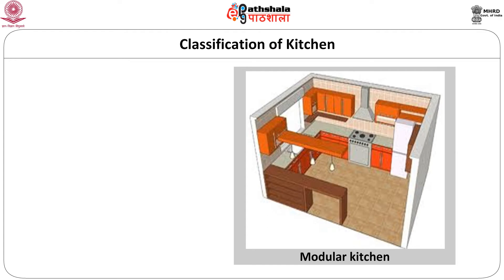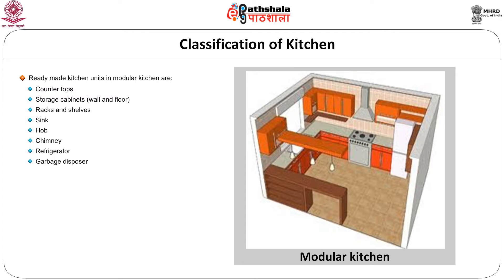Modular kitchens are now popular and they are ready-made kitchen units which are complete in every detail with countertops, storage cabinets, wall and floor racks and shelves, sink, hob, chimney and sometimes with refrigerator, garbage disposer, dishwasher and water purifier as per the customer demands.